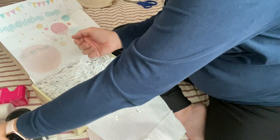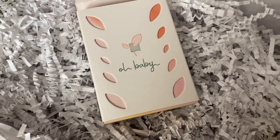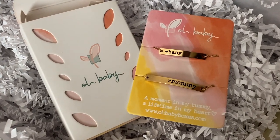Finally, we have Mommy and Baby Gold Stamped Bracelets from Oh Baby Boxes. These are valued at $20 and are a super cute way to match your baby.